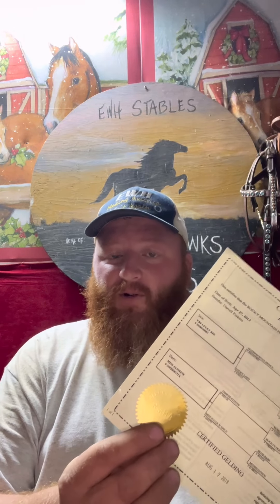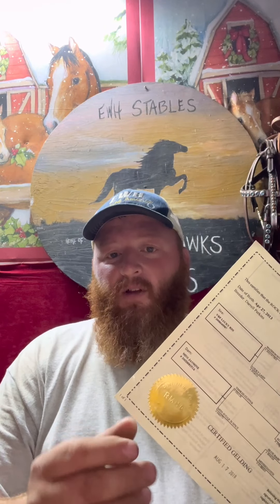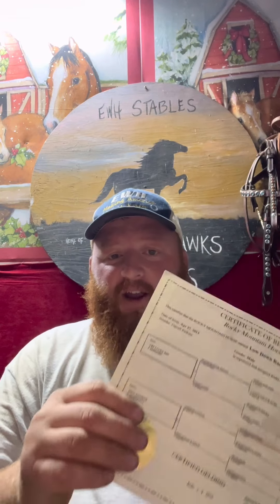I don't personally look for the seal when I buy horses — I'm a horse trainer and I'm very knowledgeable about what I'm doing, so I don't need it. But you as a buyer should care about the seal. I try to get this seal on all my horses; it's valuable. Anyway, this horse is certified and ready to go.